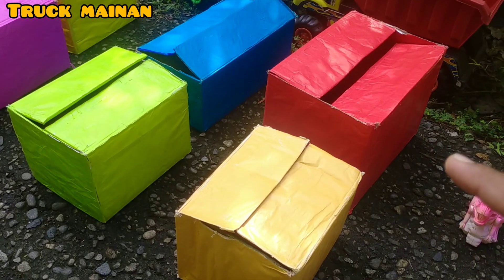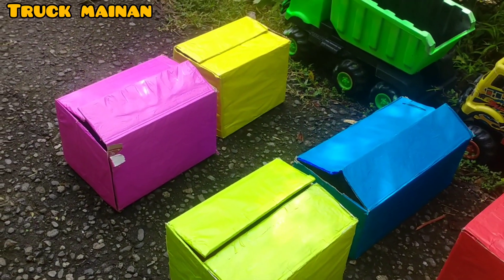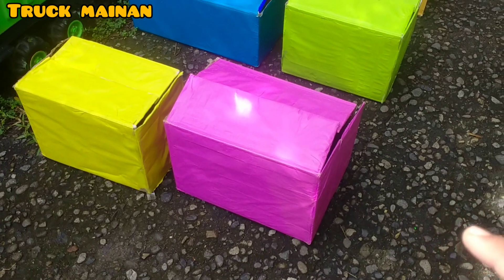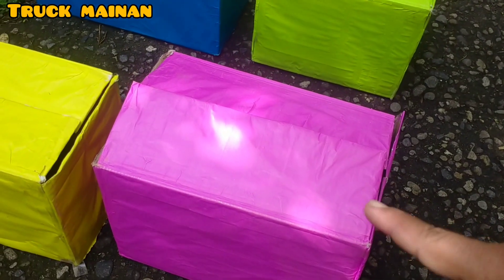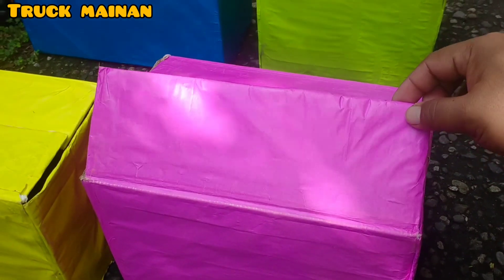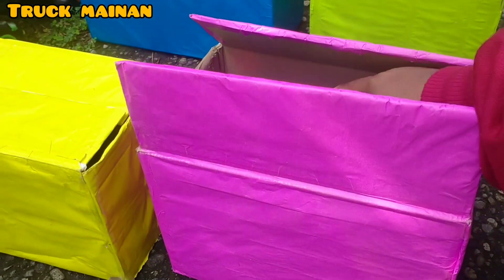Wee, there are a lot of sounds in the box here. Let's check one-one. Let's open this one first, friends. Oh, it's a color. Wee, there's a lot of sounds, friends. Look, there's a lot of sounds in the box here.